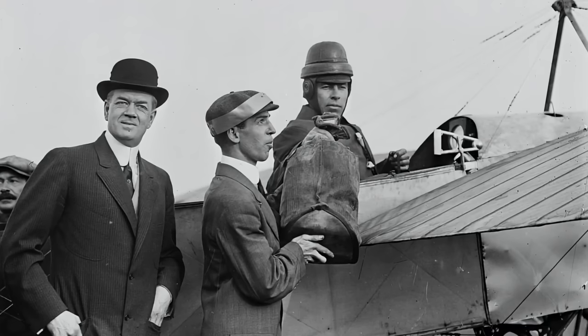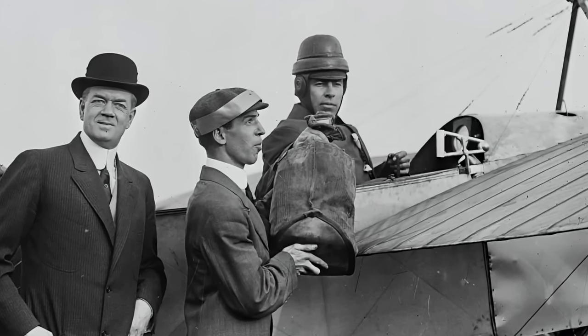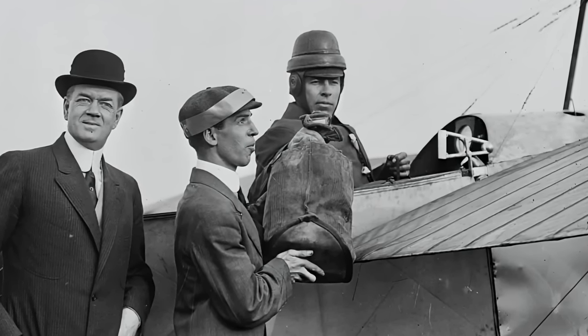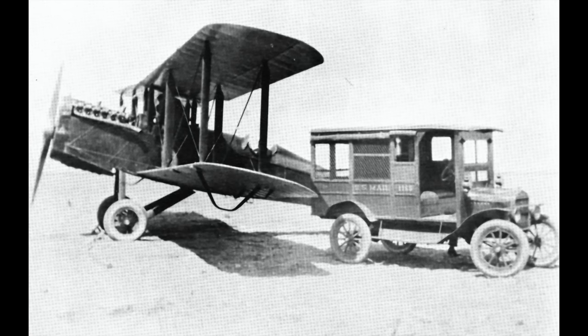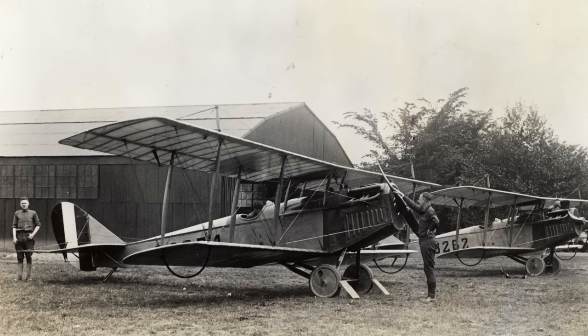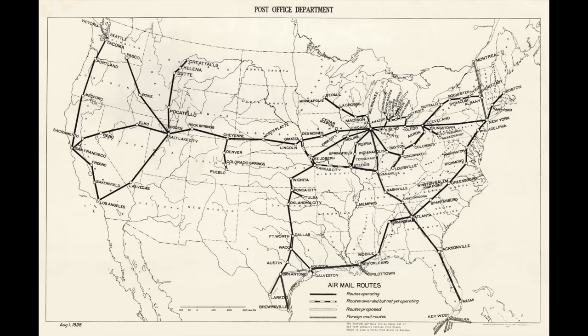The first documented case of official U.S. mail being flown aboard aircraft was in 1911, when Earl Ovington flew from Garden City to Mineola, New York. However, it wasn't until 1918 when the post office department began scheduled airmail service between New York and Washington, D.C. The mail pilots of the 1920s ran mail on routes depicted on this map.